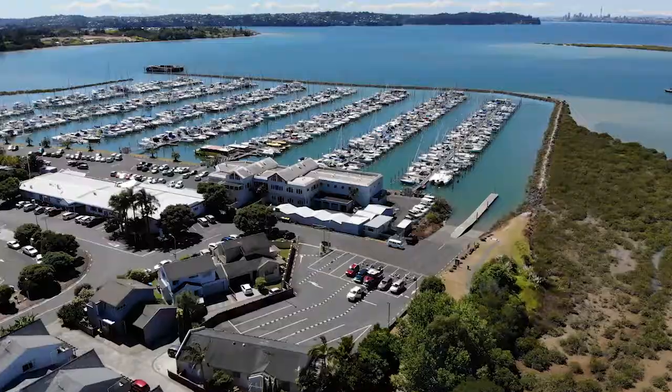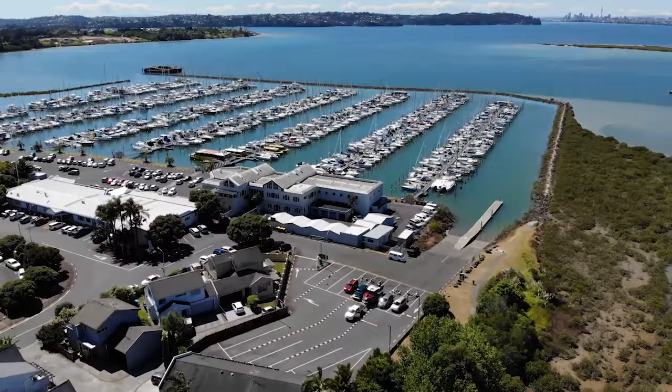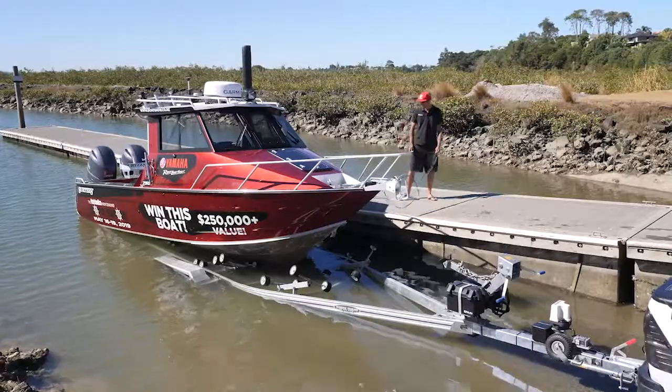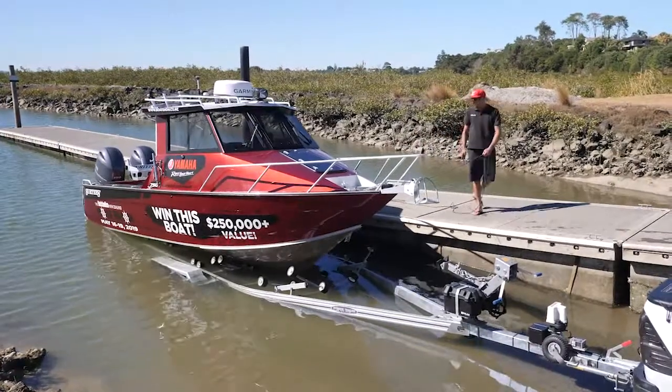Hobsonville Marina, Auckland. Hobsonville Marina Boat Ramp is located at Clearwater Cove in Auckland's Upper Waitemata Harbour. Access can be via Highway 16 from Auckland CBD.